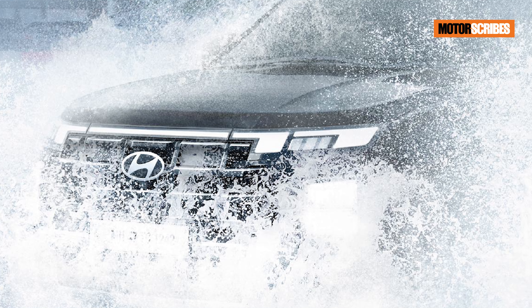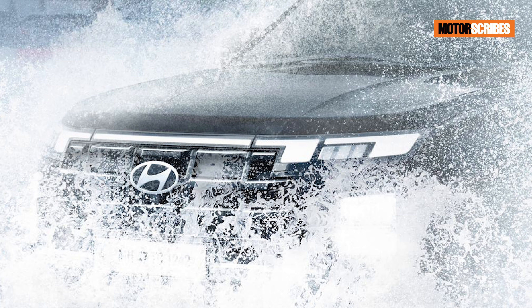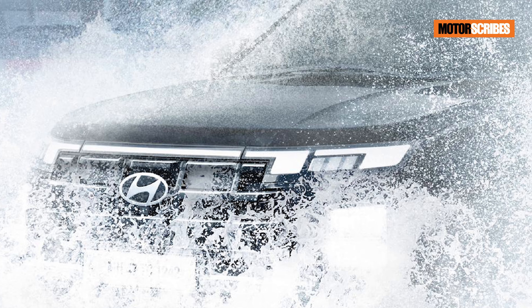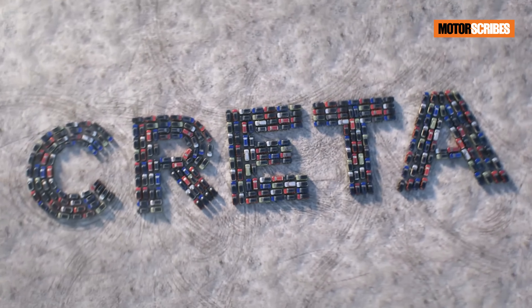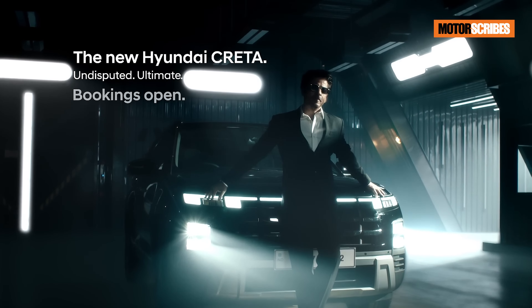As we get closer to the launch we will have more details about the Creta. It has been the number one selling SUV in its segment and a prime reason for that is the value for money it offers. Hyundai will obviously play on this aspect and keep it competitively priced.